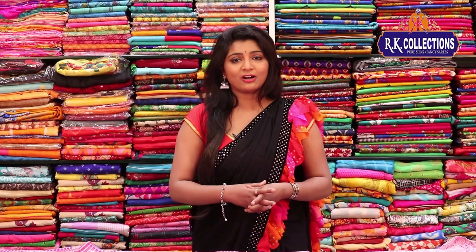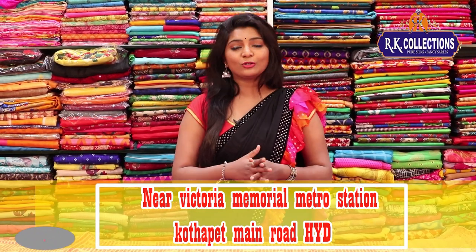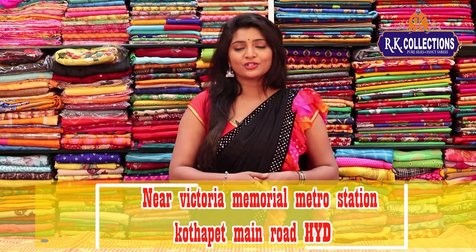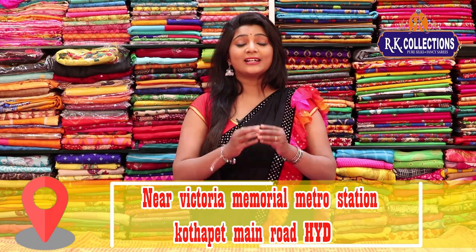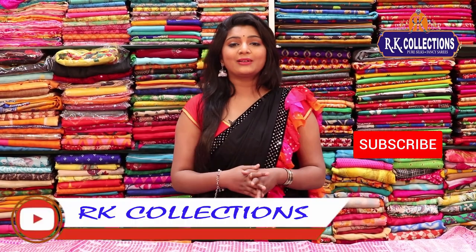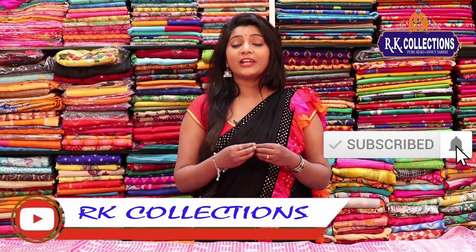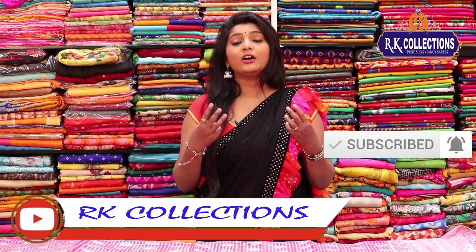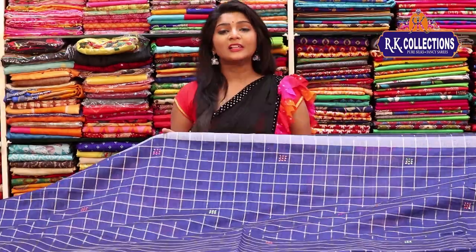Collections are available on our website. Recently, we have a new branch near Main Road Victoria Memorial Metro Station. We also have updates to RK Collections with almost new collections, and we have upcoming videos where we will upload new varieties and new collections.